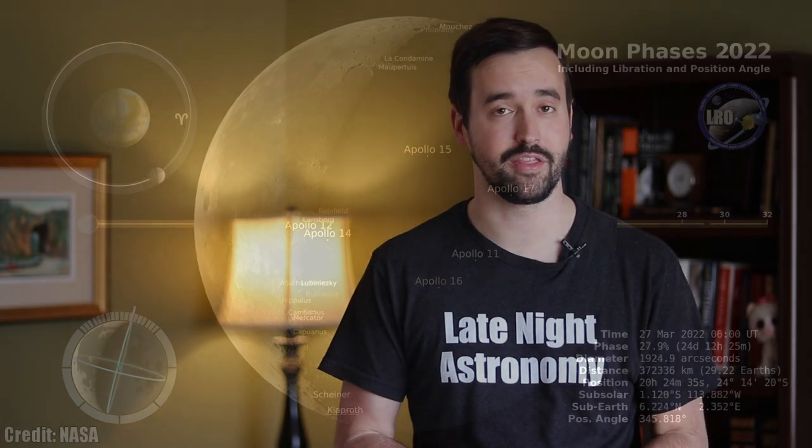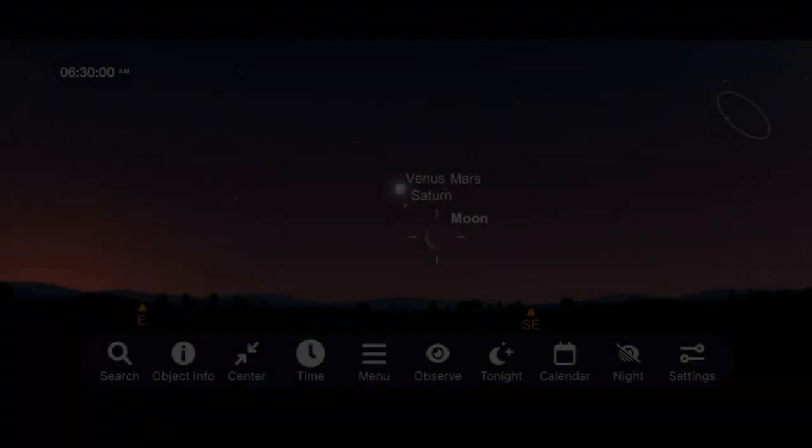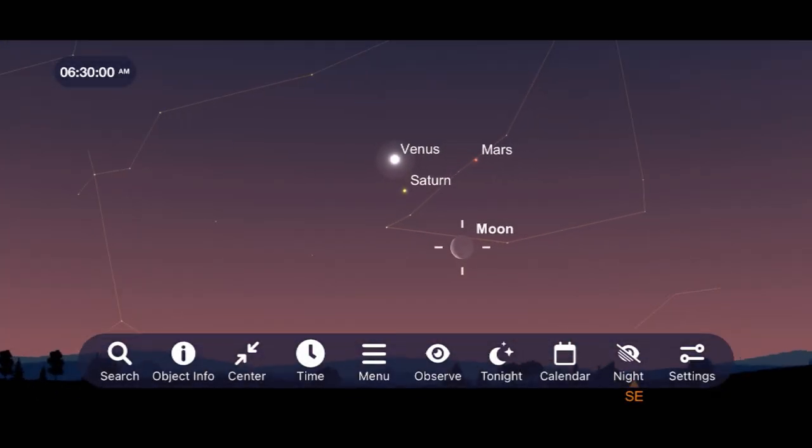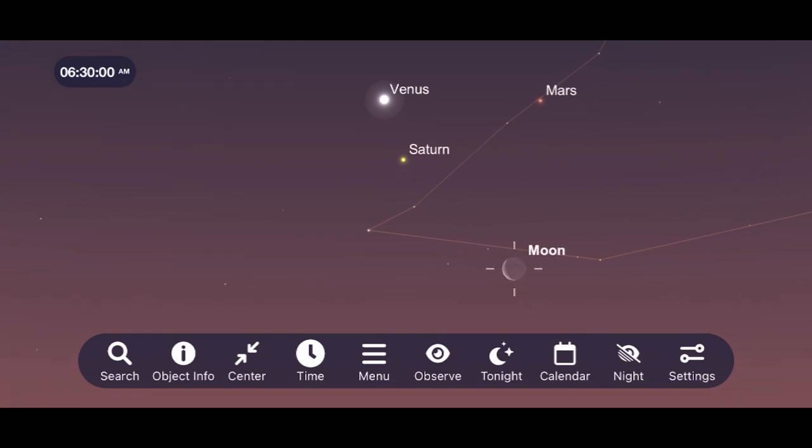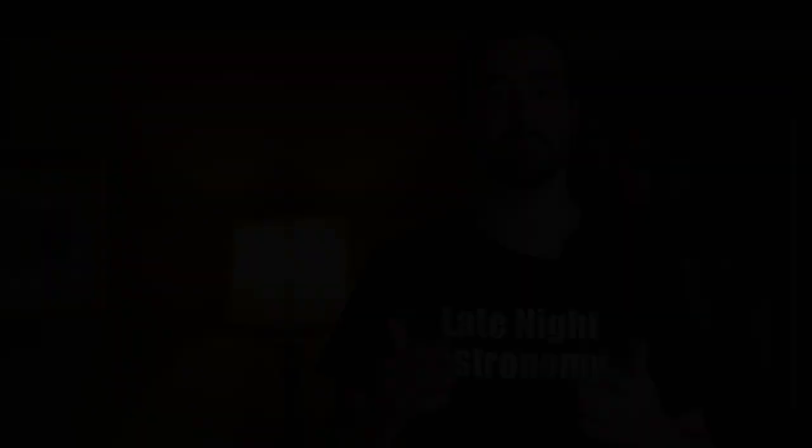For our lunar events this month, I want to focus on a pretty incredible pairing of objects occurring around 6:30 a.m. on the morning of March 28th, when the moon, Venus, Mars, and Saturn meet very close to each other in the early morning sky. My lunar observing challenge for you this month is to observe or image this beautiful matchup of objects. Be sure to let us know what your experience was like in the comments section below, and feel free to tag me in your images on social media.